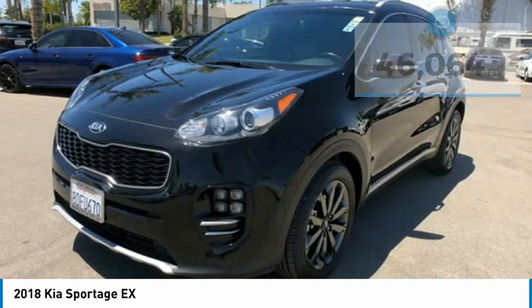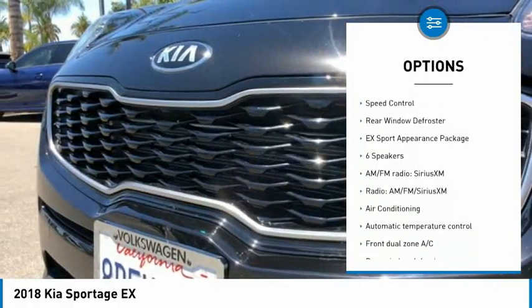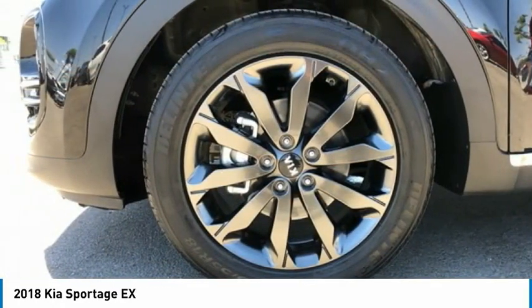Here are some of this vehicle's great options: electronic stability control, alloy wheels, wheel locks, brake assist, traction control, remote keyless entry, fog lights, four-wheel disc brakes, speed control, rear window defroster.